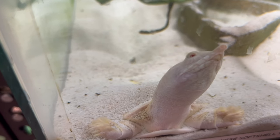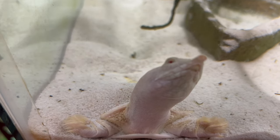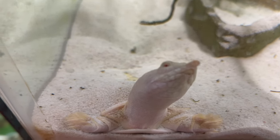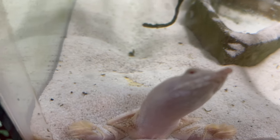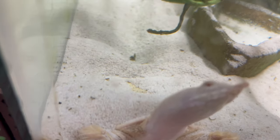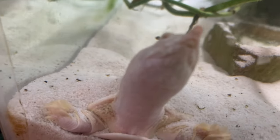They should be kept with other non-aggressive aquatic species, such as fish and amphibians, in a spacious and well-maintained aquarium or pond. They are generally peaceful animals but may exhibit territorial behavior, especially during feeding time. Providing hiding places and ample swimming space will help reduce stress and promote natural behaviors.